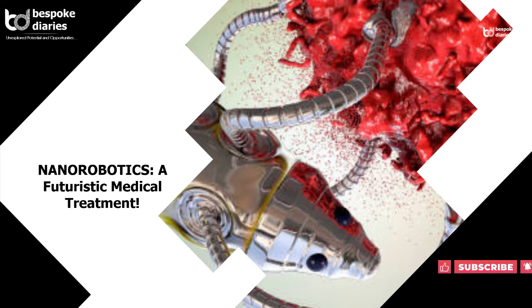Welcome to Bespoke Blog. This blog is about nanorobotics, a futuristic medical treatment.